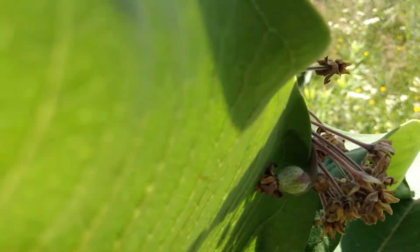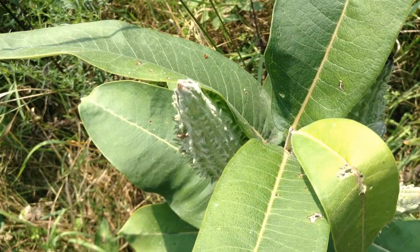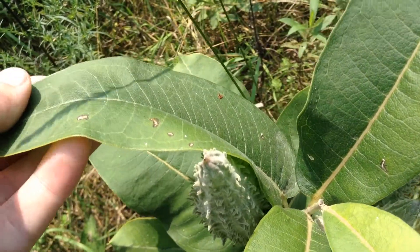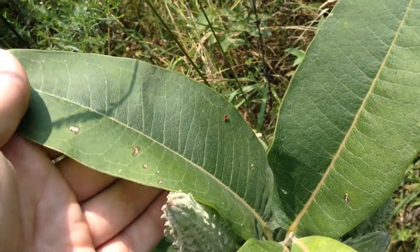A lot of the flowers are starting to die back and produce little pods, and that's what will produce the seeds. This one here is the common milkweed, and it has really large, sort of leathery leaves that are slightly fuzzy underneath and fairly smooth on the top. They have a thick white sap.